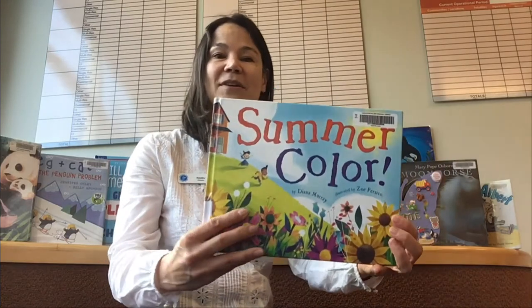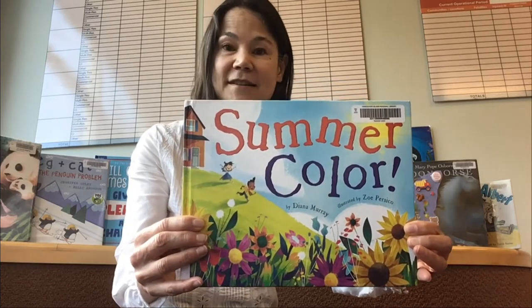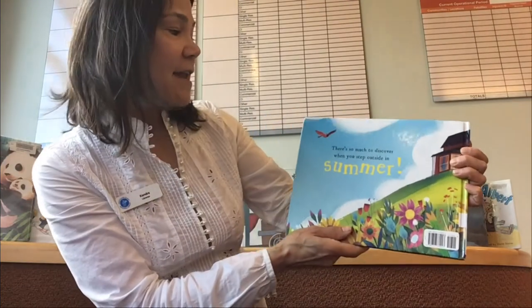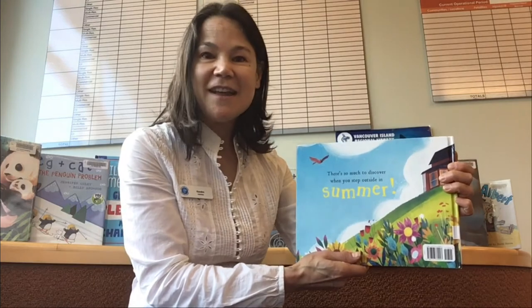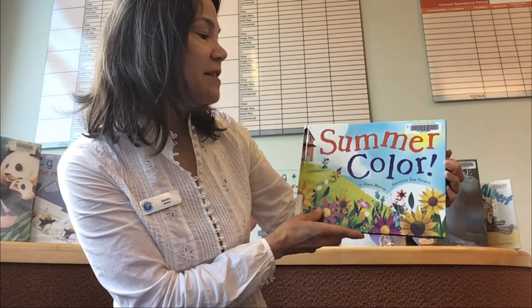Are you ready for a story? Nod your head if you're ready for a story. This is a great story. It's called Summer Color and we're looking forward to summer. This is the most colorful book I've ever seen, and it rhymes. The back cover says there's so much to discover when you step outside in summer. Summer Color, thank you to Diana Marie, the author, and illustrated by Zoe Persico.